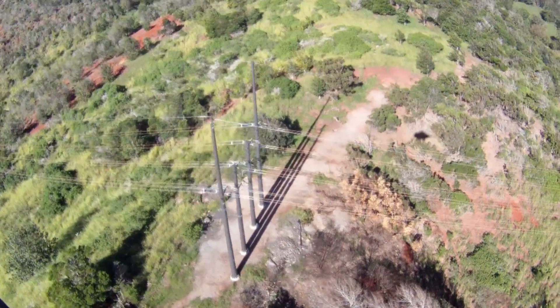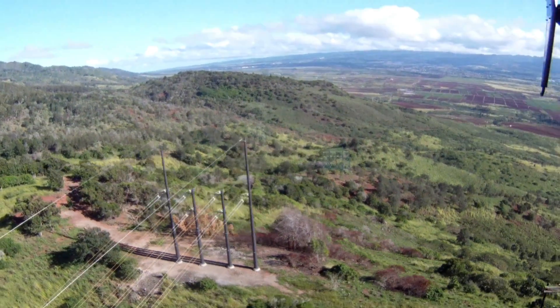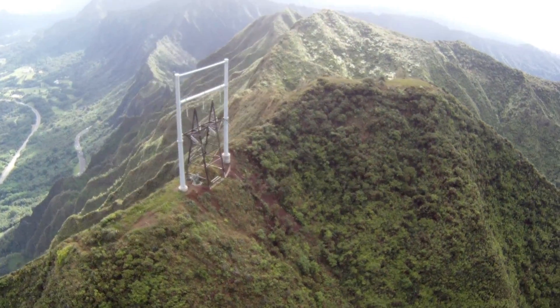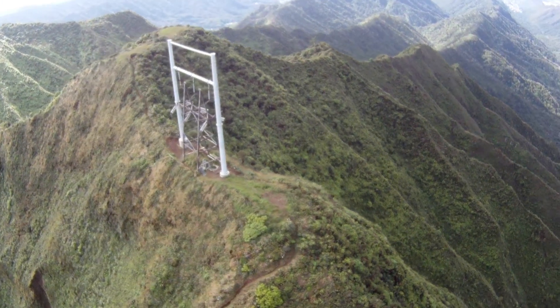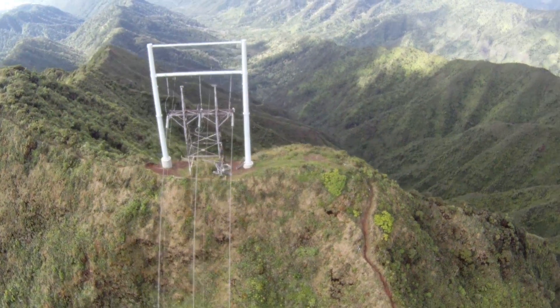49 were the existing structures that we replaced, but we probably put into service about one and a half times that amount. We were able to do more poles this year because we worked with our system operations department, construction and maintenance, and engineering, to see where we were already going to be doing other projects. We coordinated the hold-off required to replace the structure with other ongoing work so we could combine the outage into one. We were able to get in a lot of these structures just because everybody was willing to go beyond the call and do more than they were asked to do.